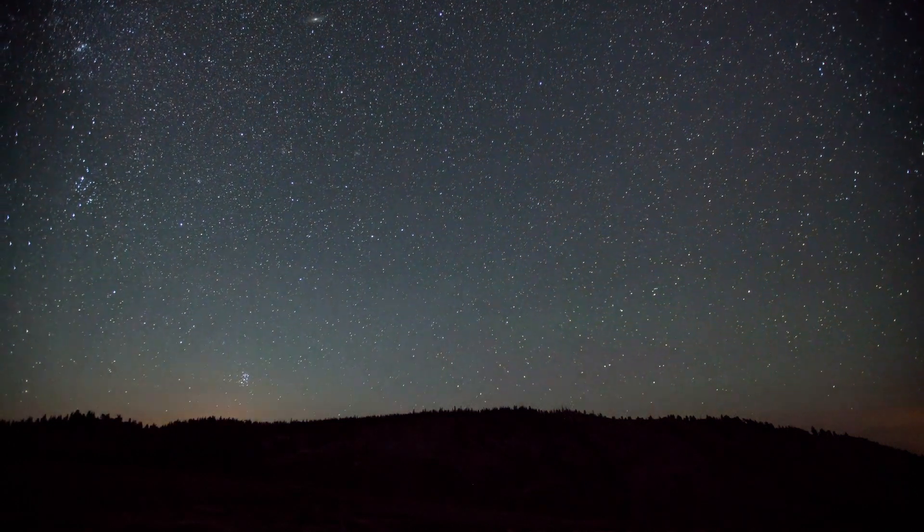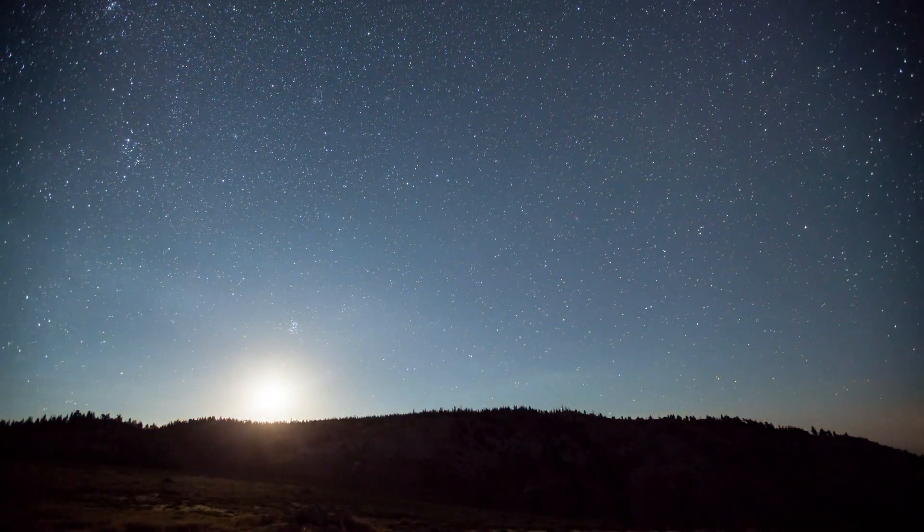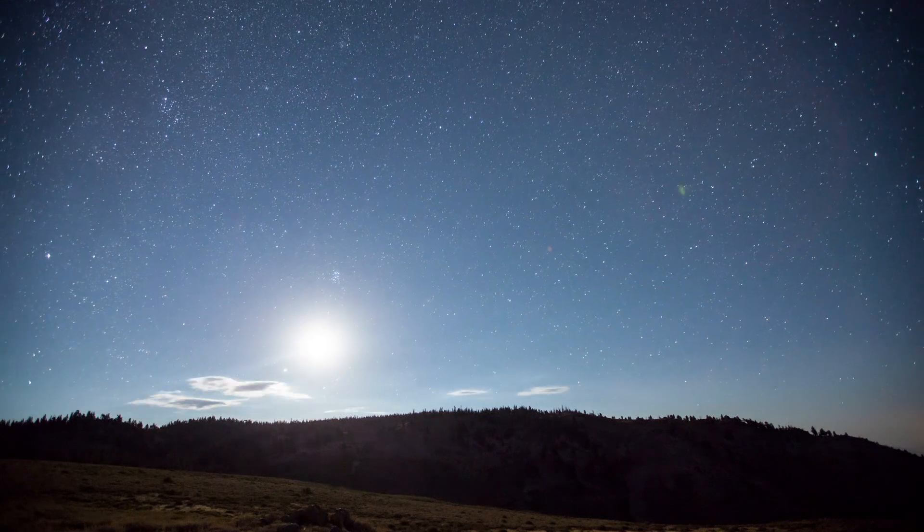When wearing the goggles on a full moon, it actually looks like the sun and you can see the shadows of the mountains, trees, and even the helicopter.